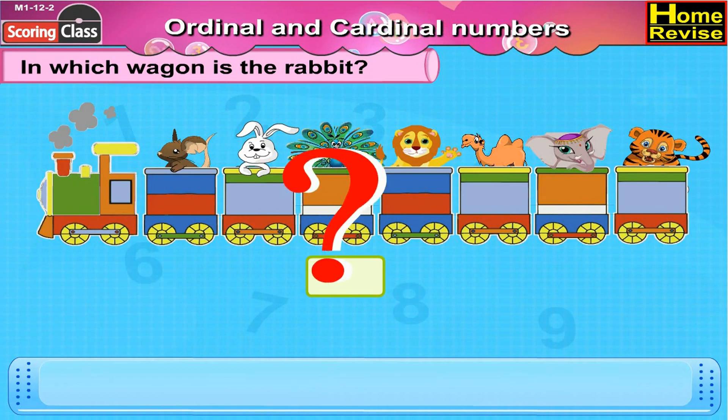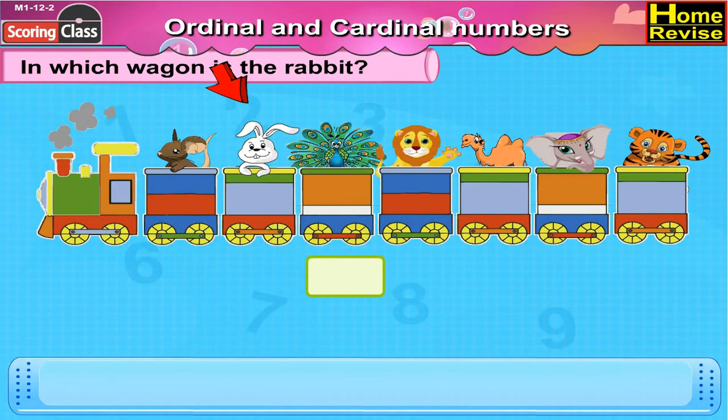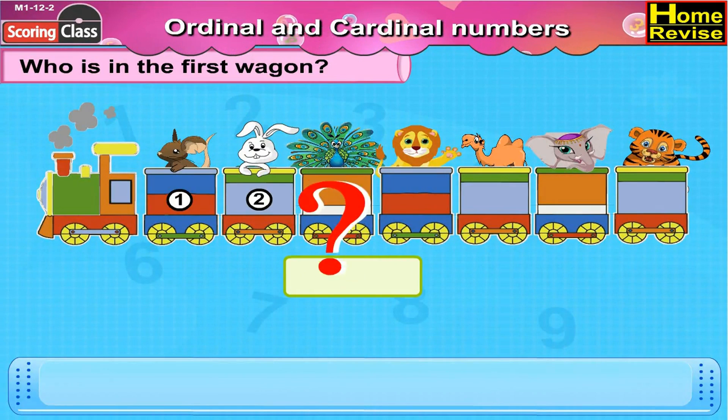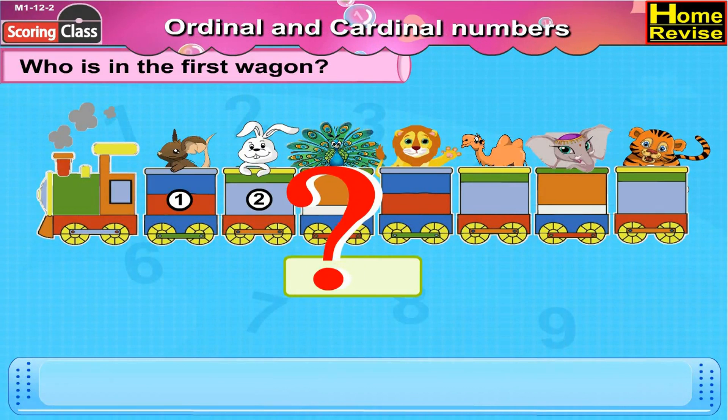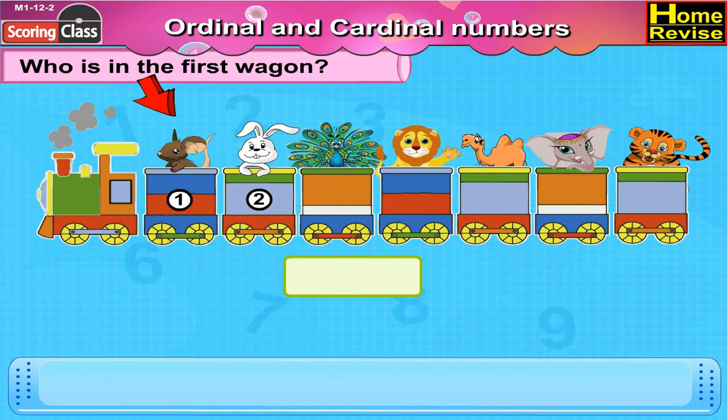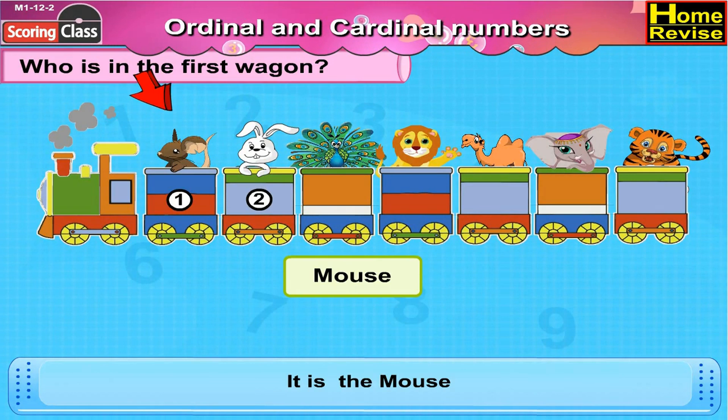In which wagon is the rabbit? Let's see. Here is the rabbit. It is first, second. Rabbit is in the second wagon. Who is in the first wagon? That comes exactly after the engine. Well, I think it is the mouse. The mouse is sitting in the first wagon.